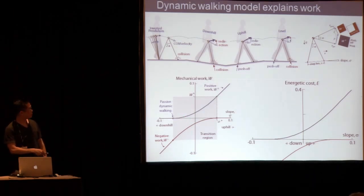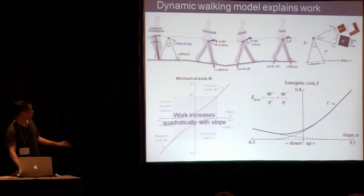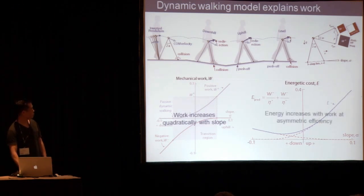To convert that into an energy cost, you take the positive work and divide by the efficiency of positive work, and then the negative work — flipped because there's a positive cost to negative work, and negative work is cheaper than positive work. If you add those two things together, you get a predicted energy cost completely from first principles. There are no parameters to this model — you're setting the slope and asking it to walk at a constant speed. So we predict that work increases quadratically with slope, and that energy cost increases with work and with asymmetric efficiency for positive and negative work.